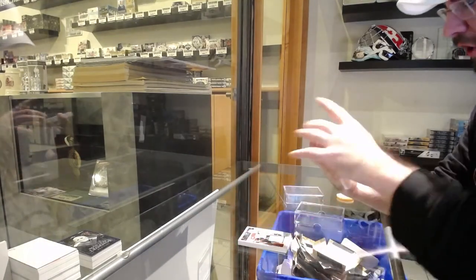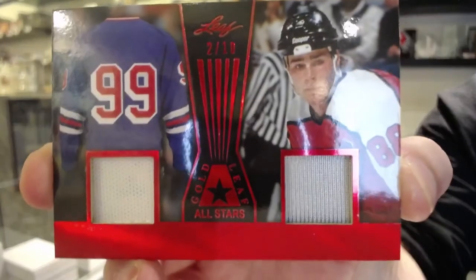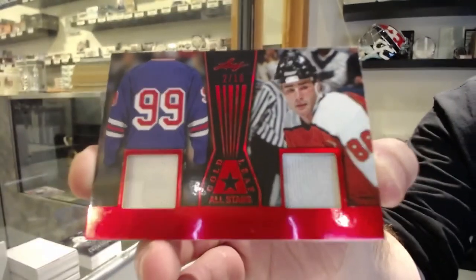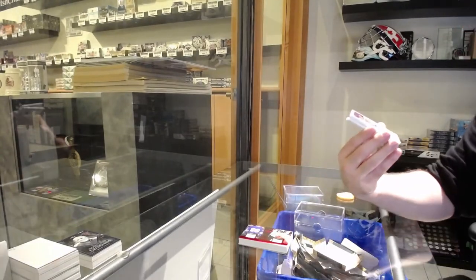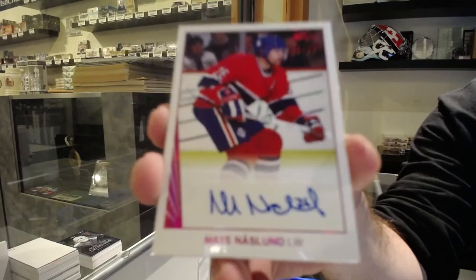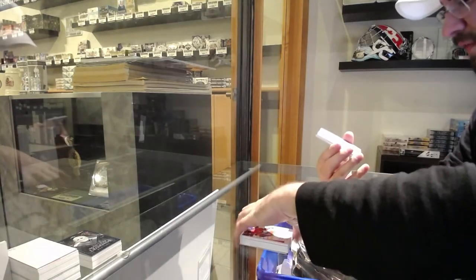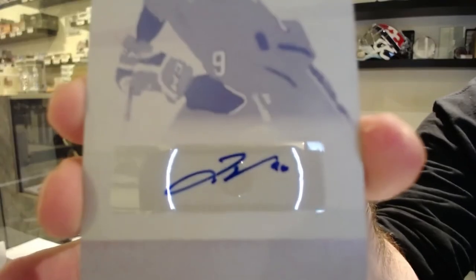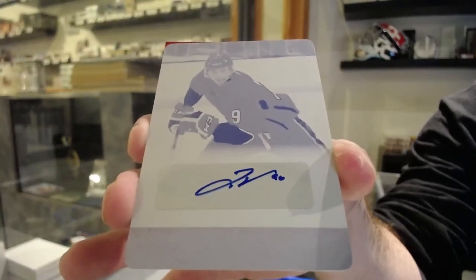We've got a dual jersey number 2 of 10 — Gretzky and Lindros, 2 of 10. We've got an autograph number 26 of 30 — 6 spot — Mats Naslund. We've got a 1-of-1 printing plate auto — Joe Villano — printing plate autograph.